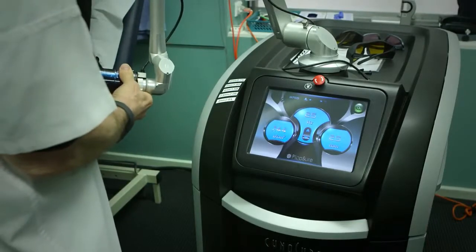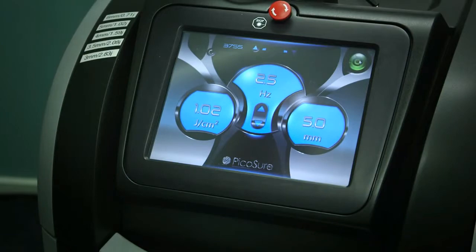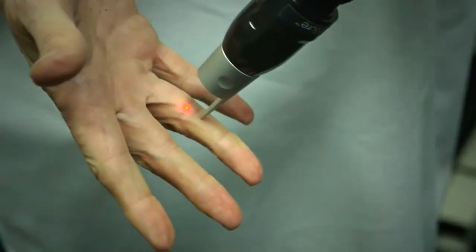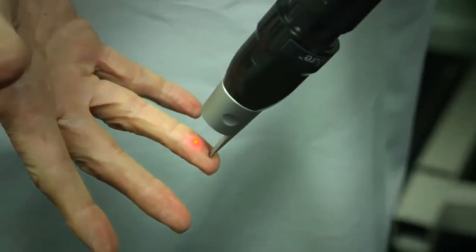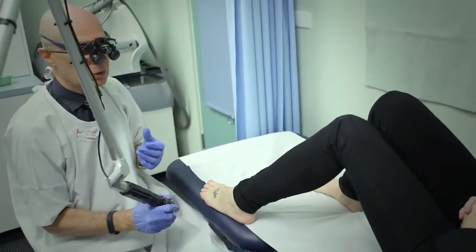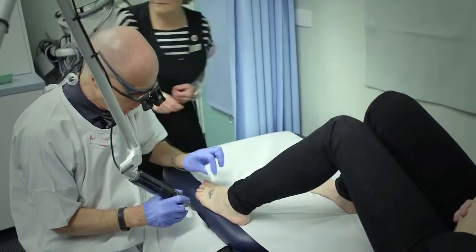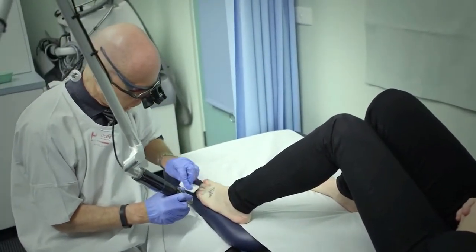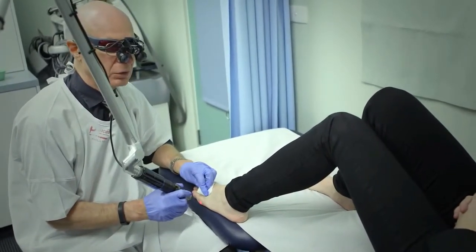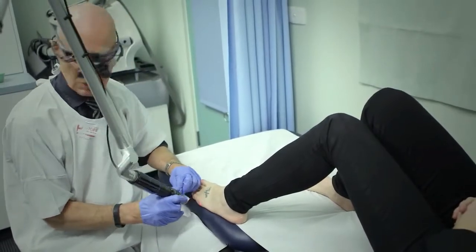The power relates to the size of the treatment spot — as I increase the spot size the energy, which is measured in joules per centimetre squared, goes down. That's the aiming beam which tells us where the light will go. Because you've never had the treatment before we need to work out the right power setting. One of the big mistakes in tattoo removal is using too much power early — people think the more power the faster it will go. Not true. That's how you get a scar.